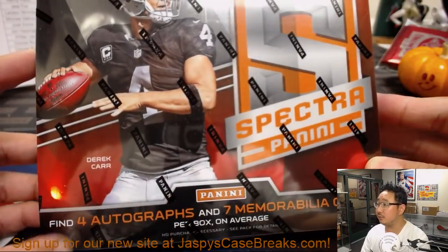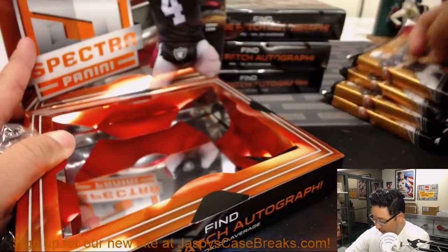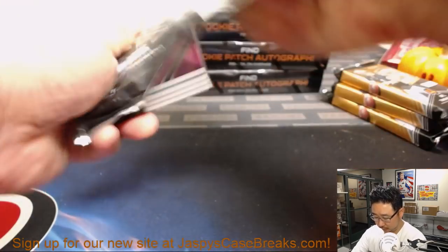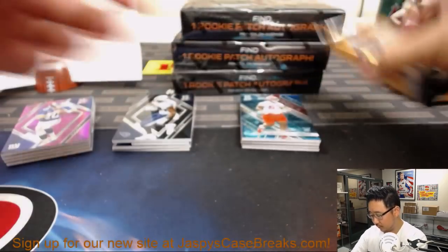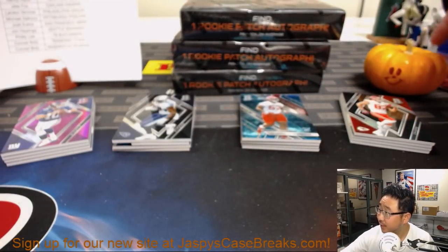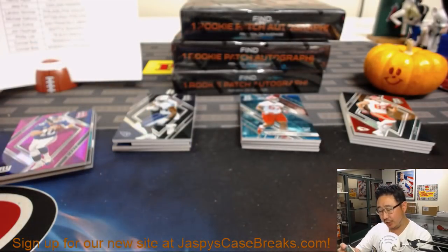And here we go. Good luck, everyone. This guy wishes you luck too. 51 out of 75 — Sink Swatches for the Dolphins: Kalen Balazs and Mike Gasicki. That'll be for the Dolphins.